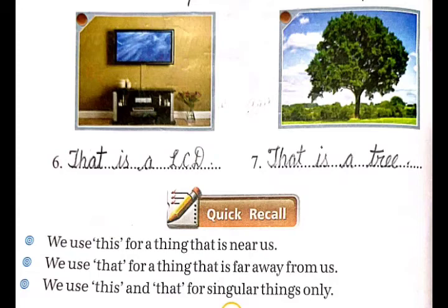Students, we will revise some important topics related to this chapter. We use 'this' for a thing that is near us. हम 'this' का यूज एक thing के लिए करते हैं जो हमारे पास या नजदीक होता है. We use 'that' for a thing that is far away from us. हम 'that' का यूज एक thing के लिए करते हैं जो हमसे दूर होता है. We use 'this' and 'that' for singular things only. हम 'this' और 'that' का यूज केवल singular things के लिए करते हैं.